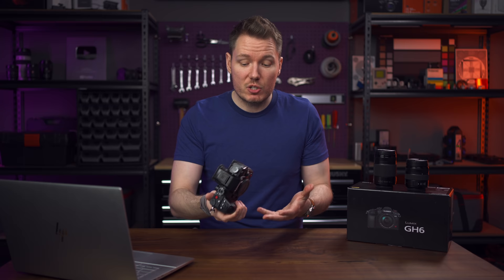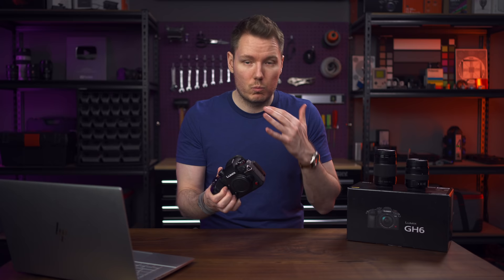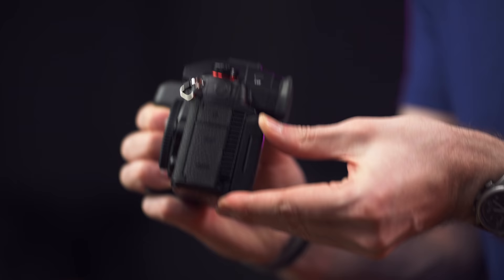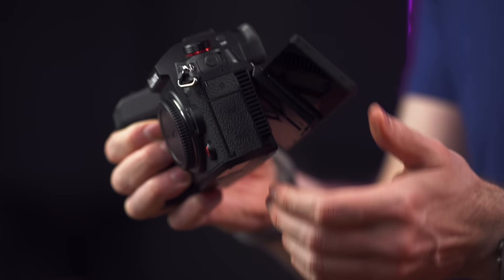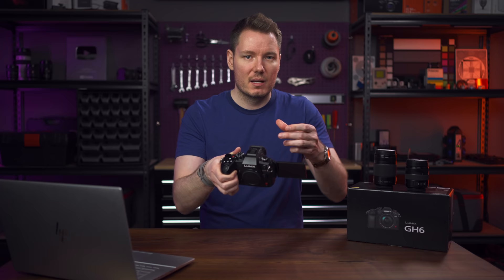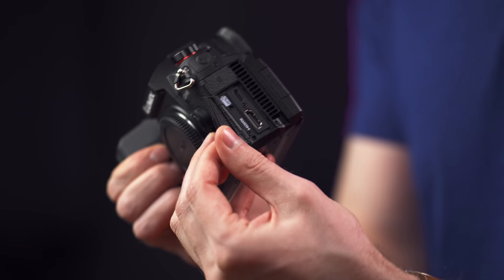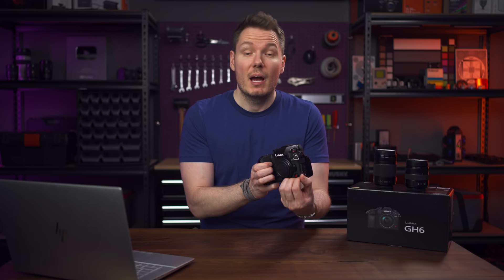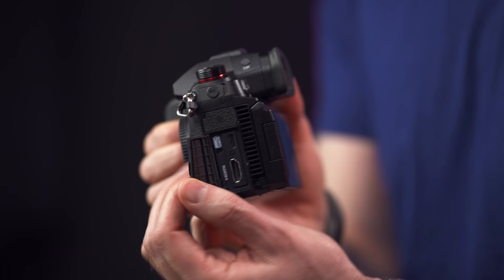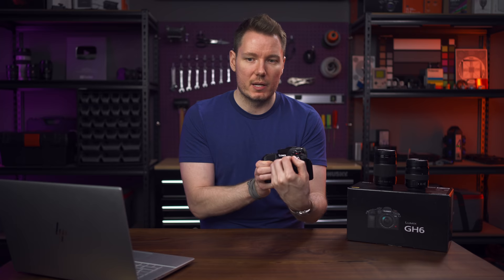The camera is still weather sealed despite the fan grilles, just like the S1H. The screen can tilt and also flip out — very similar to the S1H but slightly different. The tilt doesn't go too far, so it's not quite as good as a full photo camera tilt, but it gives you a little. Ports include a full-size HDMI and USB-C, and the USB-C is now power delivery — so you can actively charge and power the camera while running. There are dedicated headphone and microphone ports, with the mic port high enough not to interfere with the flip screen.